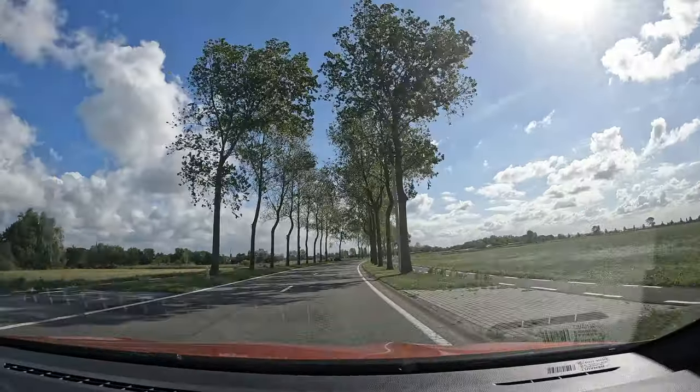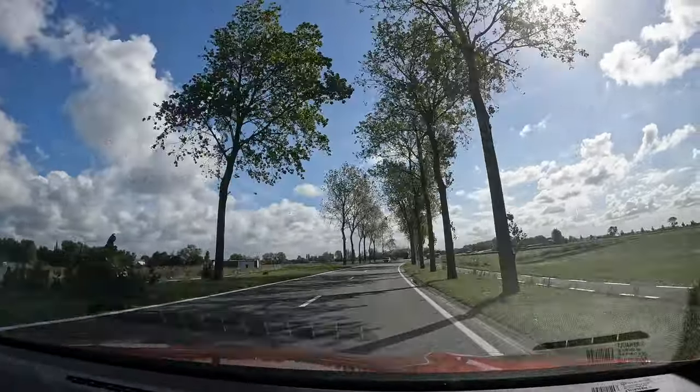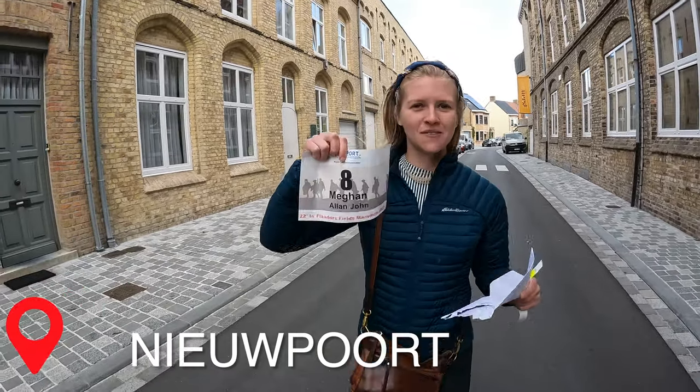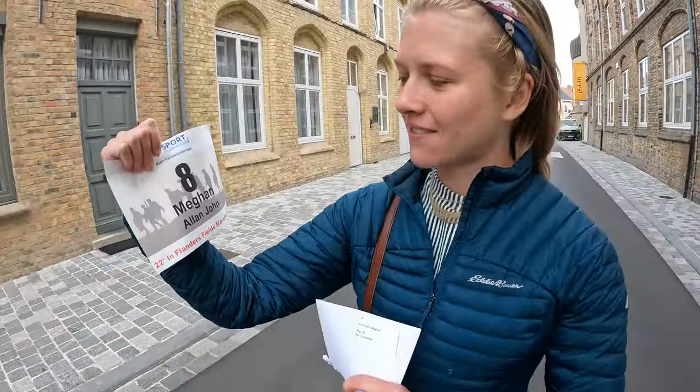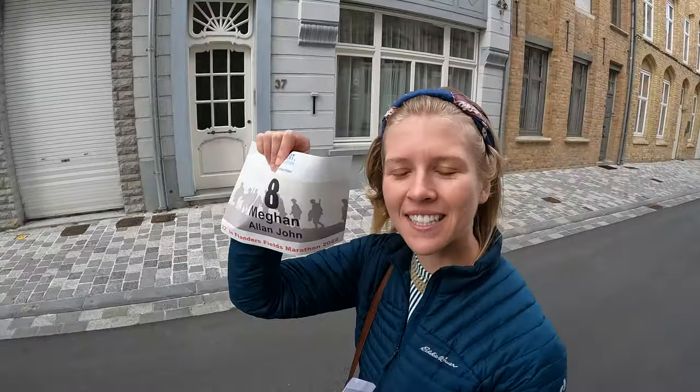After an extremely underwhelming trip to see people catch shrimp with their hands, I had to go get my bib for the marathon tomorrow. Every bib has the name of a soldier who died in World War I, and this one is Alan John. Super excited.